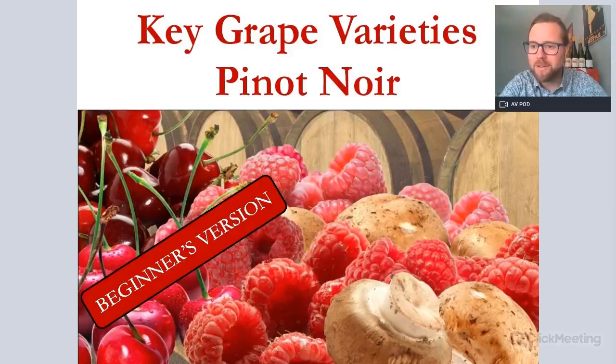Hello, salut de la monde. Hello everybody. My name is Jimmy Smith and welcome to a Qui Grape Variety Session on Pinot Noir. This is the beginner's version. We do have another version which is the advanced version, more suitable for the WSET Level 3 and Level 4. This is more suitable for the WSET Level 1 and 2.